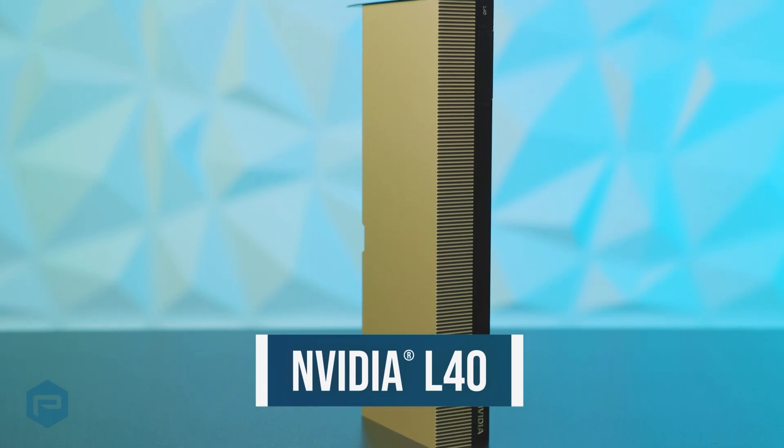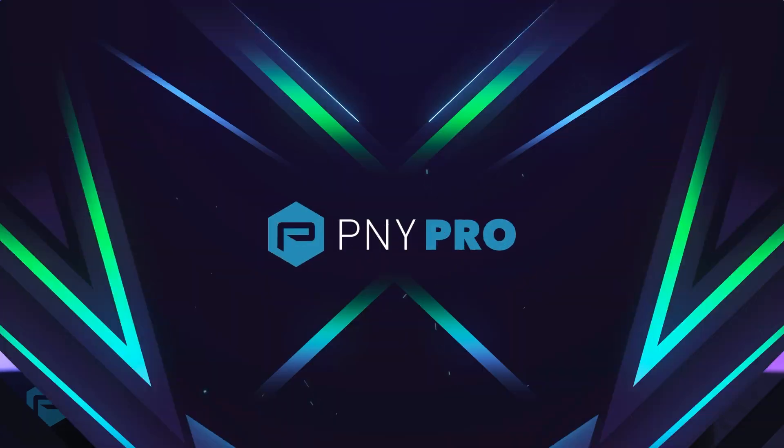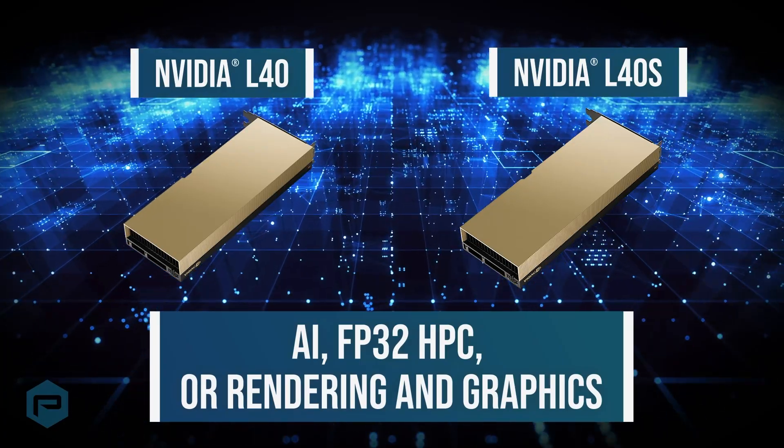Other data center products such as the NVIDIA L40 and L40s are universal accelerators suitable for AI, FP32, HPC, or rendering and graphics.